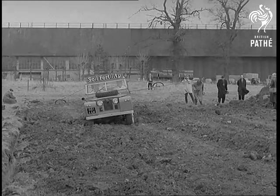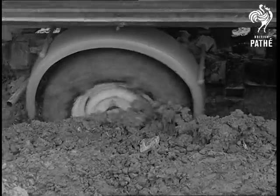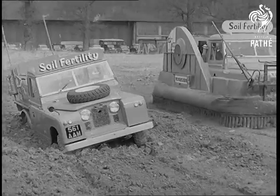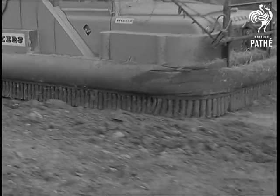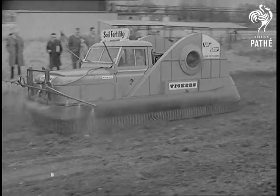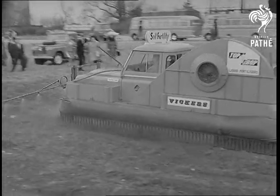Even an ordinary four-wheel-drive Land Rover can get bogged down on loose ground, wet surfaces, and mud. The conversion tackles the same ground without difficulty. There are thousands of places where it'll be a boon.